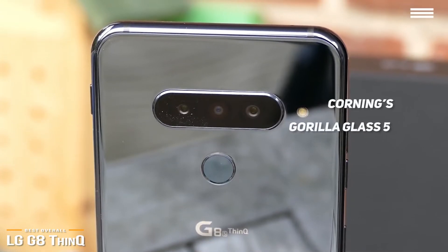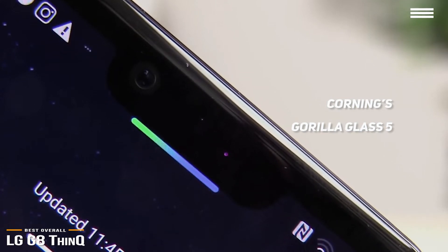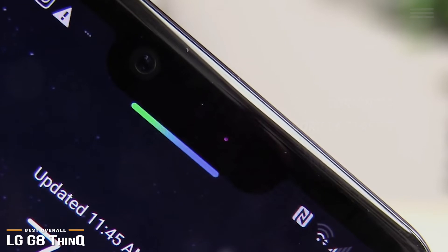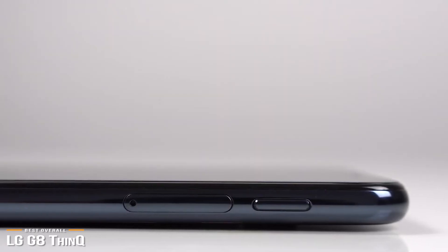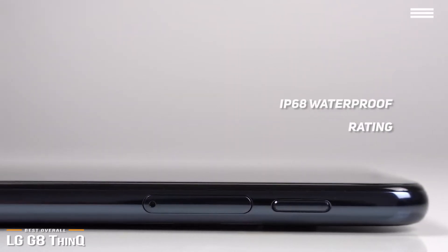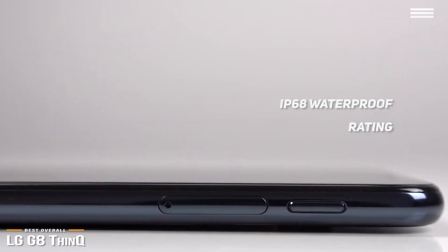The display is covered with Corning's Gorilla Glass 5, while the rear uses Gorilla Glass 6, which is designed to withstand multiple drops. And because the G8 has a top bezel that houses electronics, there's no need for a notch that cuts into the display. The SIM tray has a rubber ring to seal the opening, which helps to uphold its IP68 waterproof rating. You'll also find a single mono speaker and a headphone jack powered with a quad-digital to analog converter.